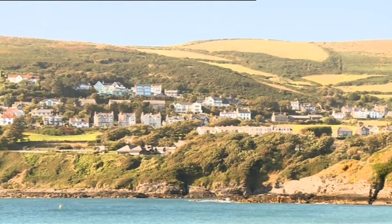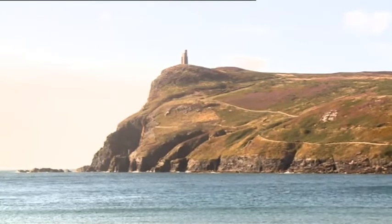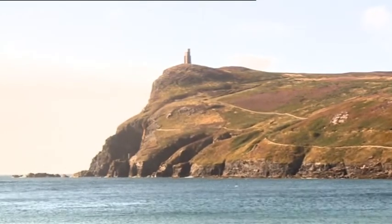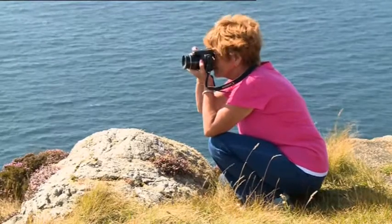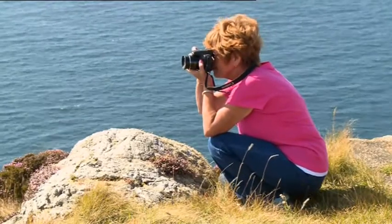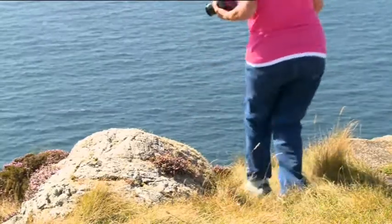The Isle of Man is home to more than 80,000 people, but one resident has helped brighten up the most gloomy of weather forecasts. Mary Davies likes to take photos at the top of Bradder Head, in particular from a tower that rests on its peak.